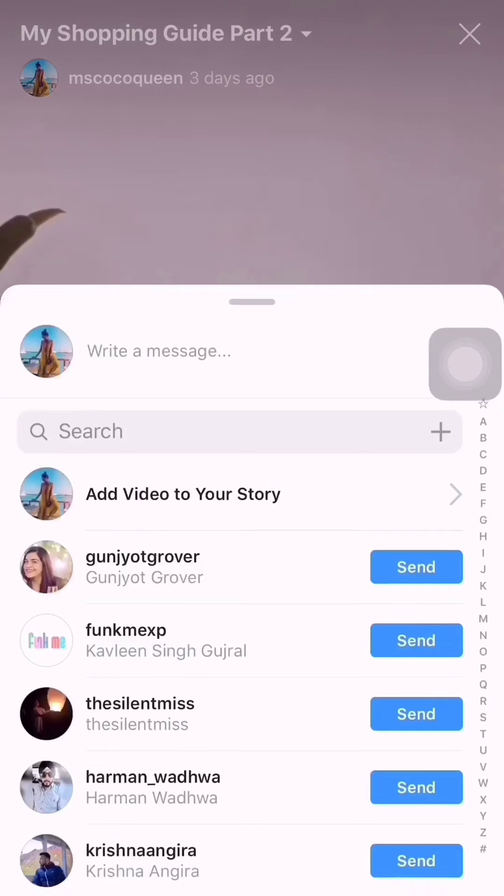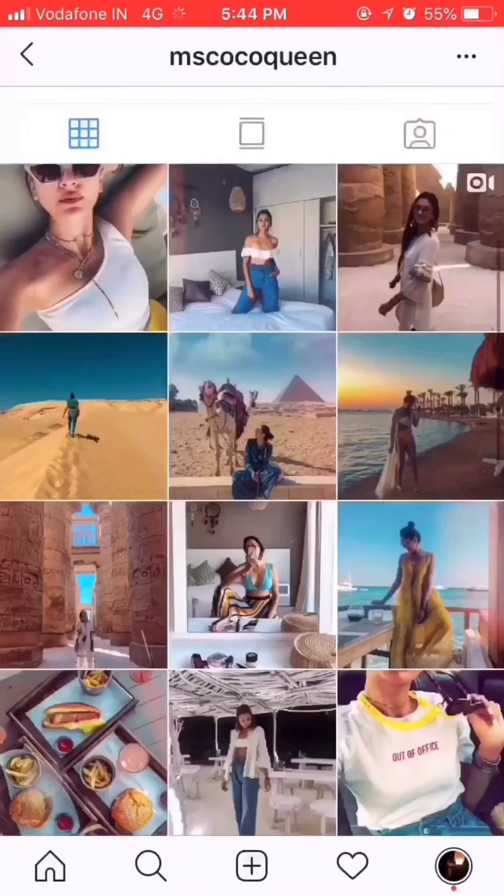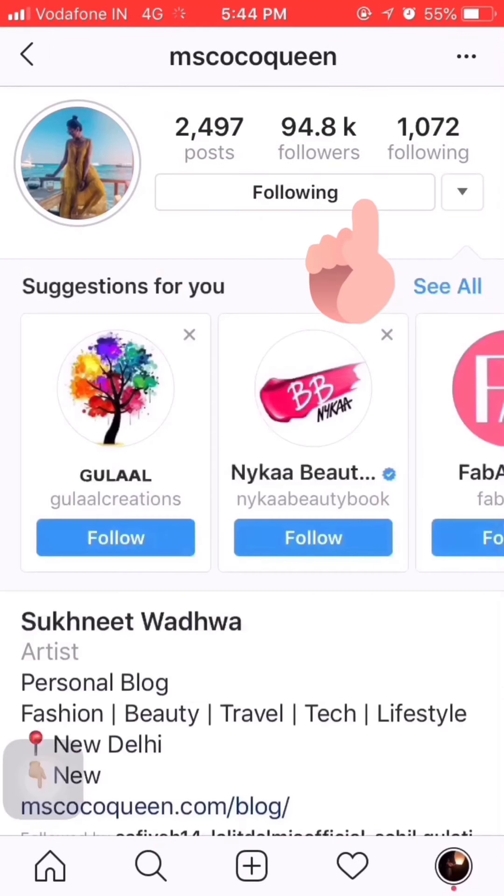Don't forget to share this IGTV video with your friends and family. To see more such videos, follow me on Instagram and turn on the story and post notifications.